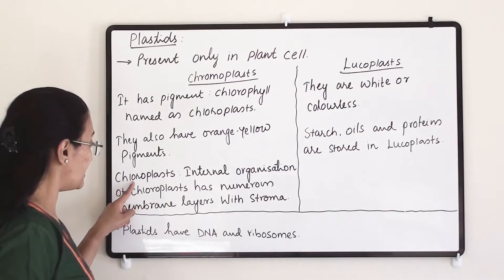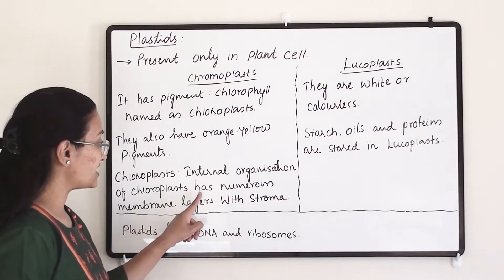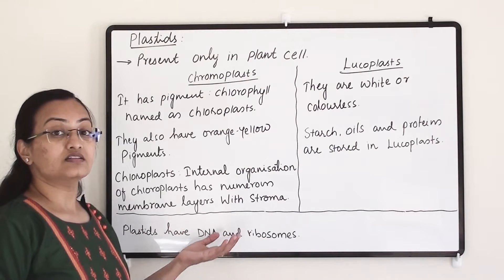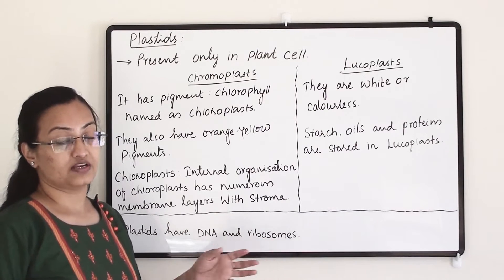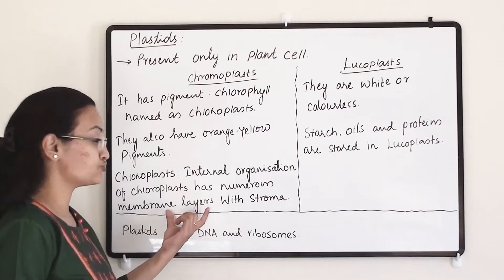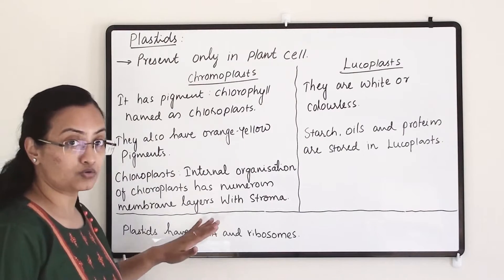Regarding the internal organization of chloroplast, it has numerous membrane layers with stroma. Chloroplasts are similar to mitochondria in structure — they share the same structural organization as mitochondria.